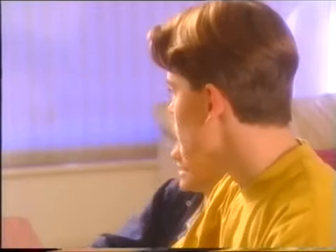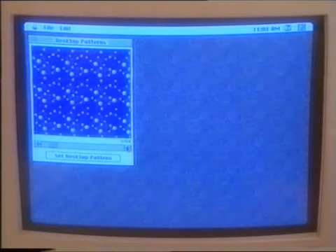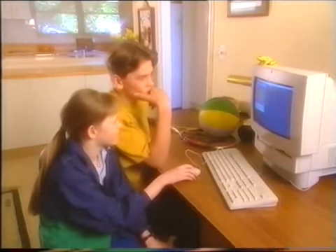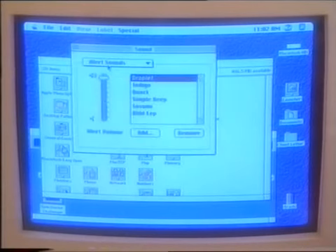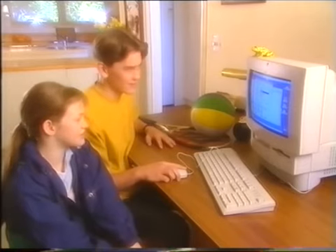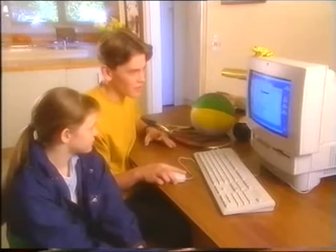Now for sound. Let's turn the volume up so it really pumps out on the games. Not too loud — it'll drive Mum crazy. Now for a new sound to get a new look.